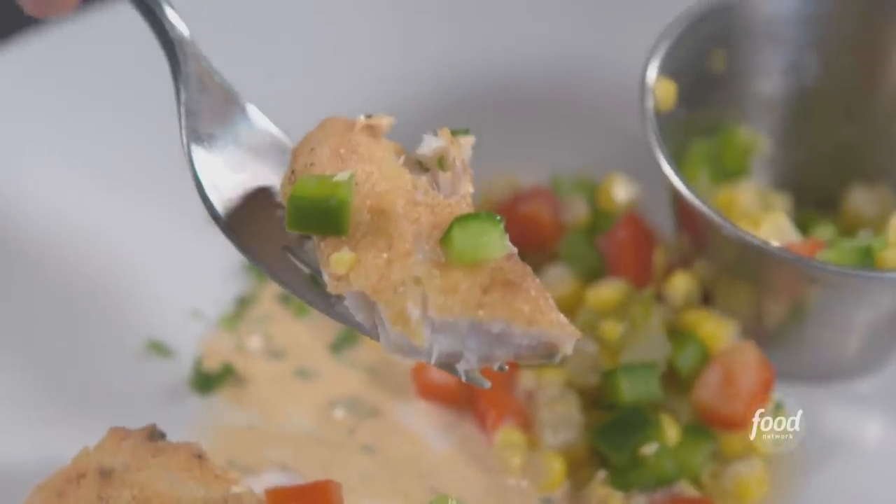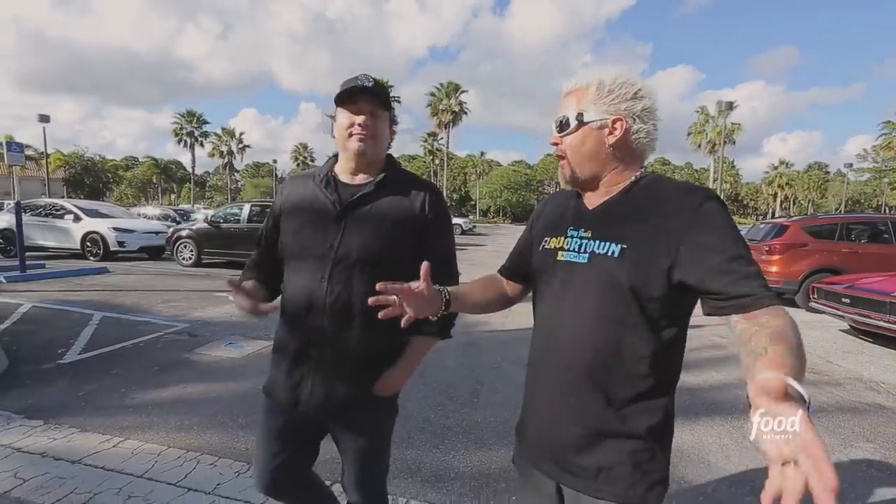This is a husband and wife team that have got this dynamite restaurant. He is a culinary rock star — so much so, it's called the Culinary Cafe.